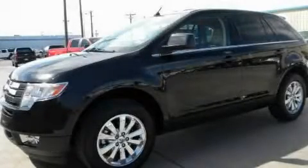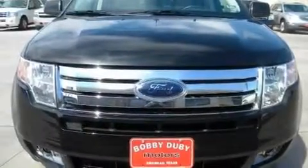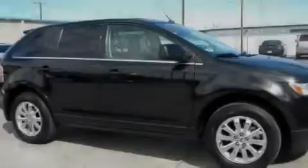This is a 2010 Ford Edge — safety, space, and comfort. It has a 3.5-liter six-cylinder engine and a six-speed automatic transmission.